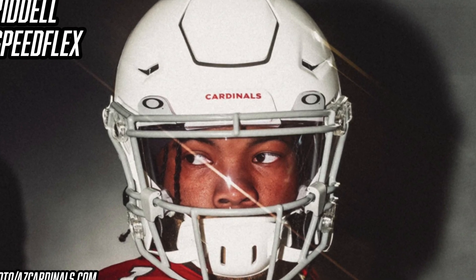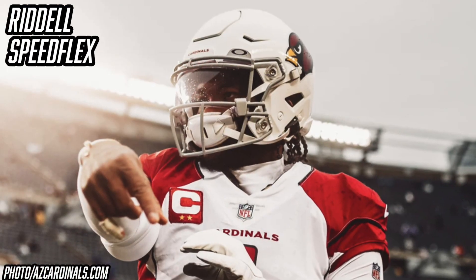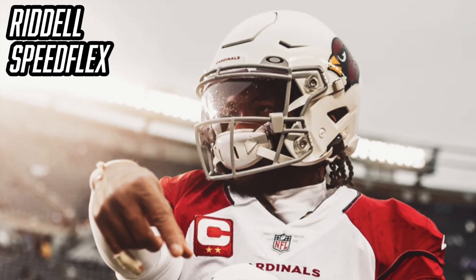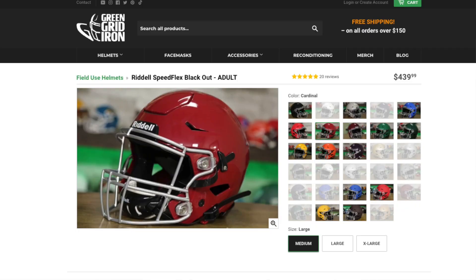The key to the Speed Flex's success is its ability to flex. It has a crown hexagon panel that flexes to absorb contact, and the actual shell and face mask also flex to absorb contact and prevent it from getting to your head. Speed Flexes have been kind of hard to come by lately, but Riddell just restocked on their website. We suggest grabbing some from our good friends over at Green Gridiron — they're $440 and will be linked below. We are going to link every single product we talk about in this video in the description.